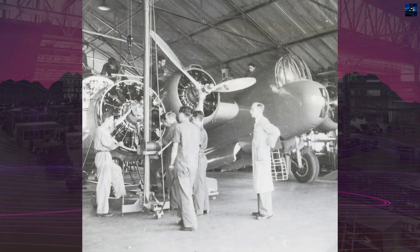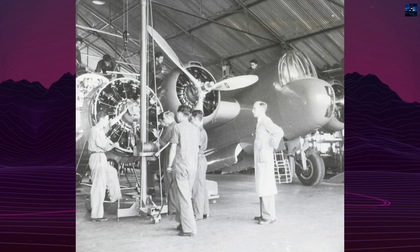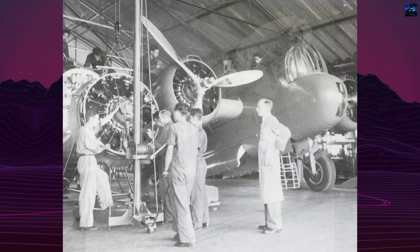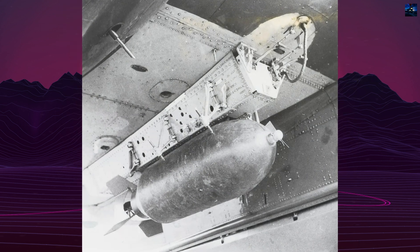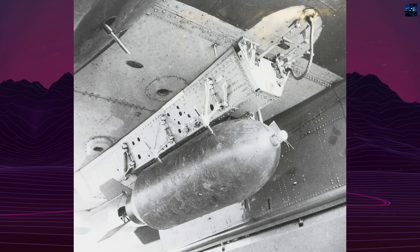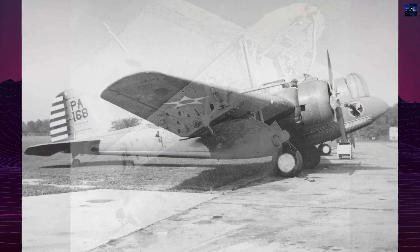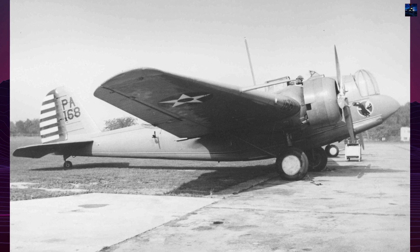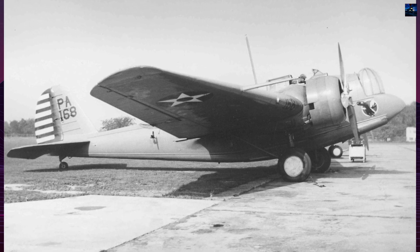After testing, it was redesigned as the XB-10, featuring full National Advisory Committee for Aeronautics cowlings, 675-horsepower Wright R-1820E-19 engines, and an enclosed nose turret. The XB-10 recorded a speed of 197 miles per hour at 6,000 feet during trials, an impressive performance for 1932.